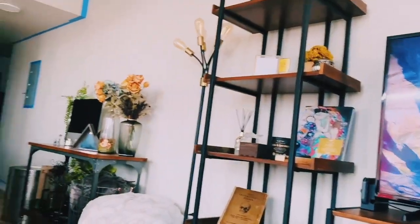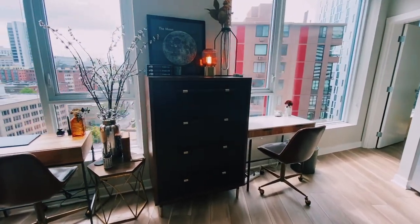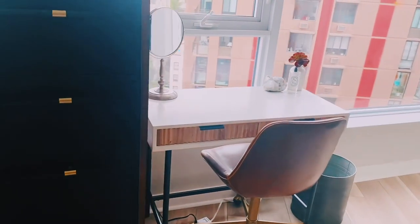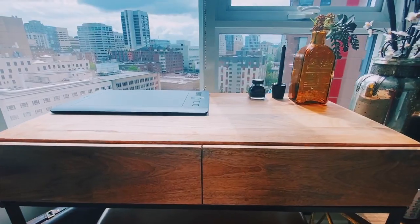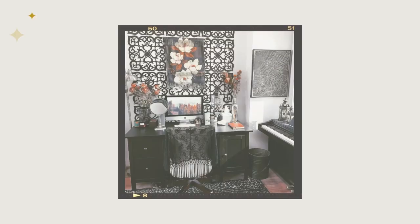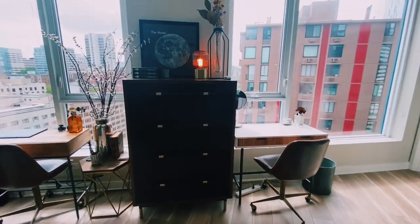Then over here we have our little workspace area, which I'm happy with how this is coming along. This is Kobe's desk right here, and this is my desk right here. We both got new desks for this new apartment because I was ready to let my big black IKEA desk from the studio apartment go and sort of downsize and simplify, which I am liking.